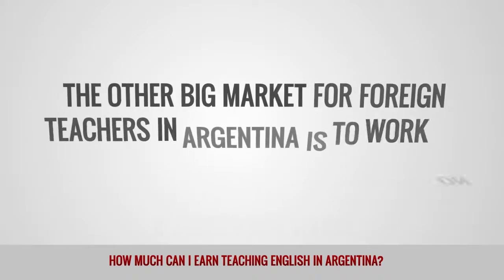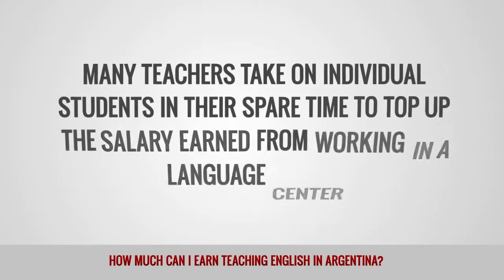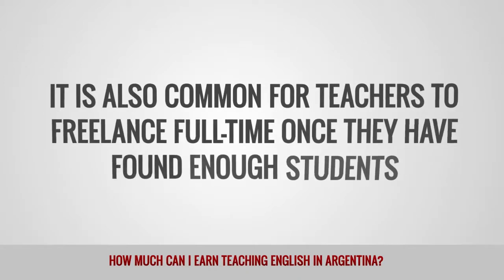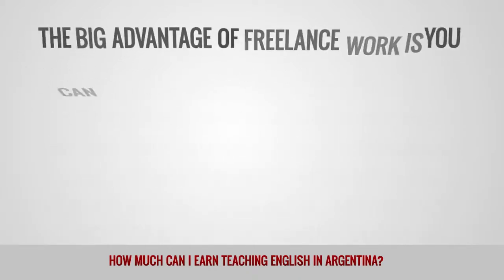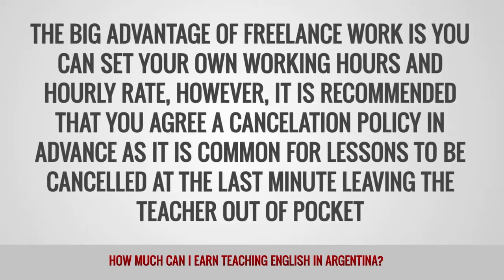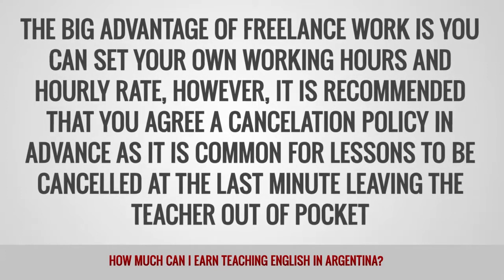The other big market for foreign teachers in Argentina is to work on a freelance basis. Many teachers take on individual students in their spare time to top up the salary earned from working in a language center. It is also common for teachers to freelance full-time once they have found enough students. The big advantage of freelance work is you can set your own working hours and hourly rate. However, it is recommended that you agree a cancellation policy in advance as it is common for lessons to be cancelled at the last minute, leaving the teacher out of pocket.